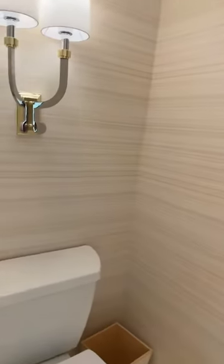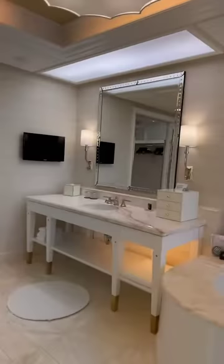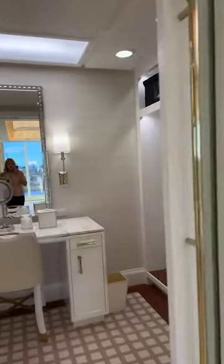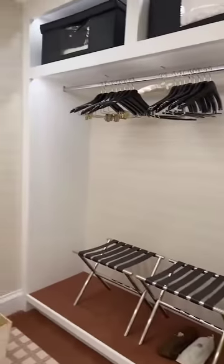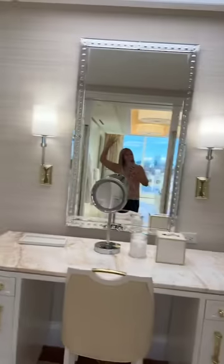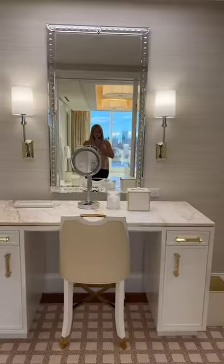The walk-in shower is really cool — you can sit in there. Then there's the toilet area. It has his and hers sinks, a TV in here, and his and hers closets. There's a safe in there, and then there's a powder room as well — and a mirror there too.